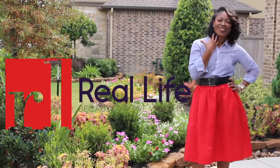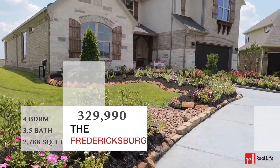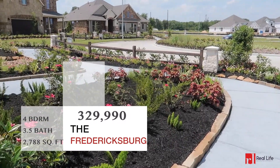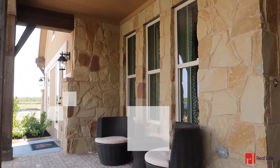It expands Real Life because you're worth it. The Fredericksburg — this one-story with four bedrooms and three baths has so many choices for you, including a master bath with a super shower. Starting at 2,700 square feet and a starting price of $329,000.